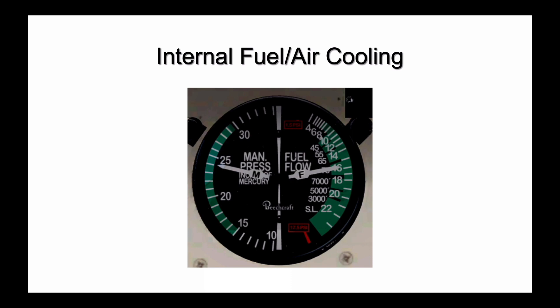Lastly, what you do with the mixture control also impacts the engine's cooling, or at least that of the cylinders. Much discussion surrounds using fuel flow to control engine temperatures, and we'll cover that in detail in a separate program.